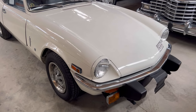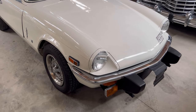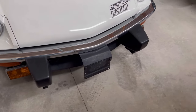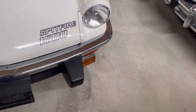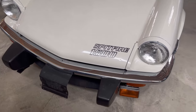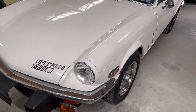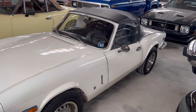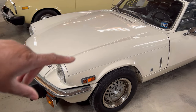Okay guys, this is a '75 Triumph Spitfire 1500 — four-speed and a four-cylinder. We're going to first look at the front end. That was for the front end license plate — see, that thing sticks way out there. Look at these bumpers, both bumpers, and the signal lights on each side down there. This is a true sports car, a roadster. Convertible, but it has a decent front end — it almost reminds you of a Porsche right in there.